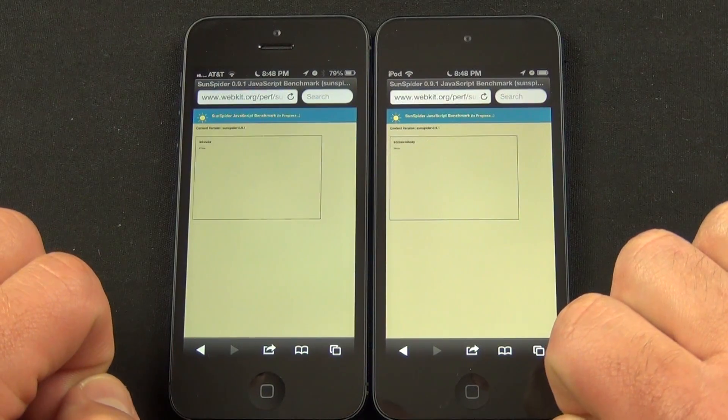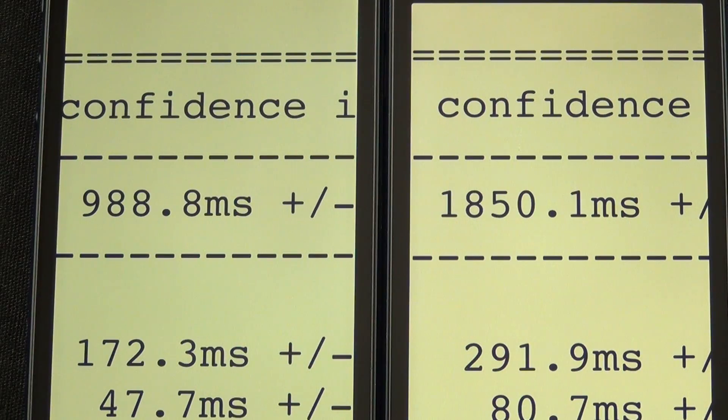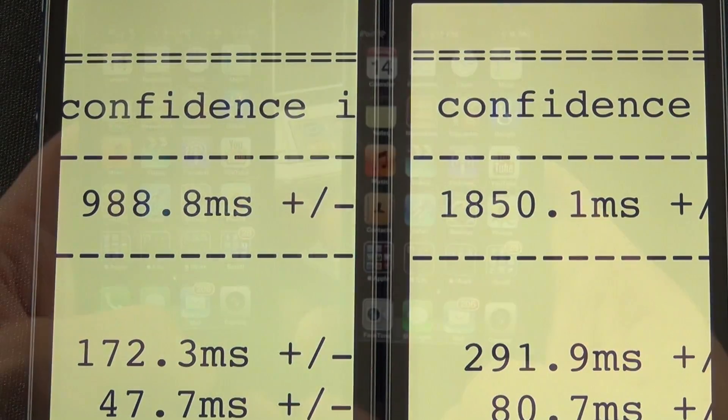For our third test, I'm going to use SunSpider to test the JavaScript rendering performance of Safari. And once again, we can see double the performance gains here, with the iPhone 5 completing the test in less than 1,000 milliseconds, while the iPod Touch takes about 1,850 milliseconds. So we should see quicker load times when we test this out.